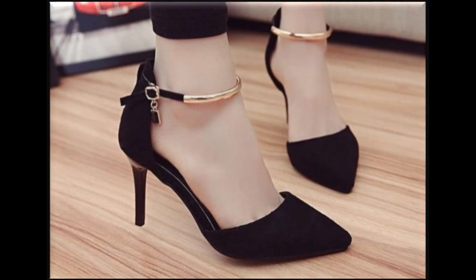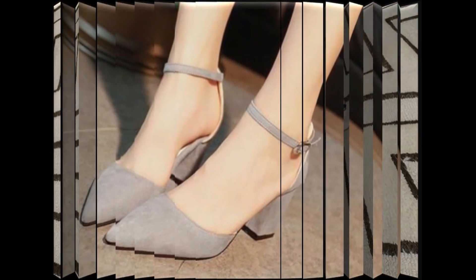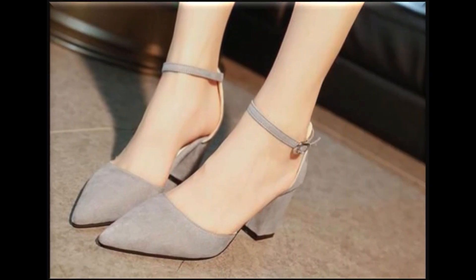Such type of branded shoes are best for creating unique styles in your personality. Mid block heel footwear design is one of the best designs for workwear. Ladies, gray is a very attractive color — you can wear these beautiful color footwears with your outfits.